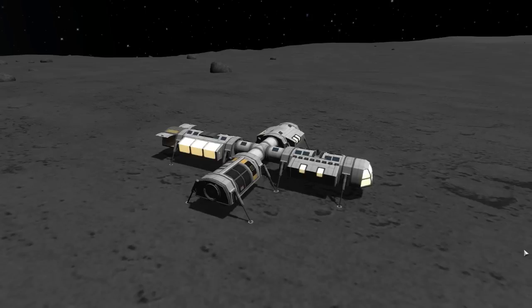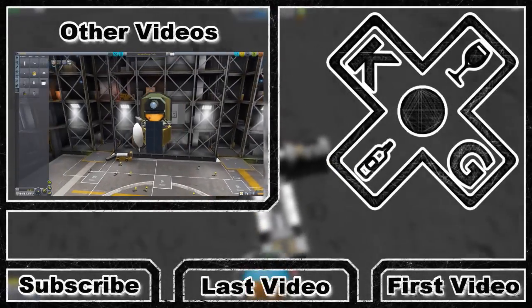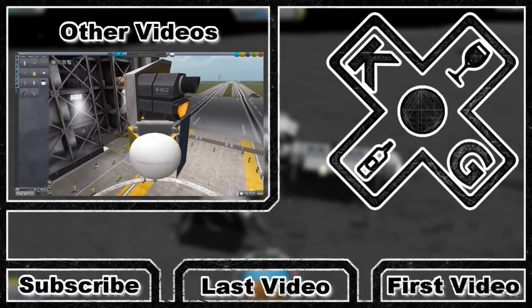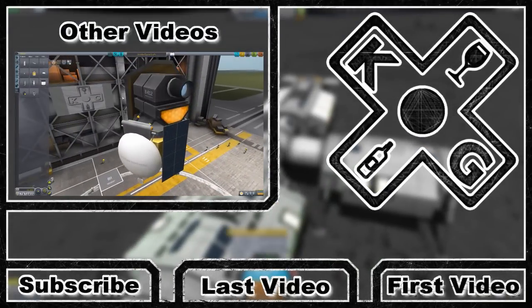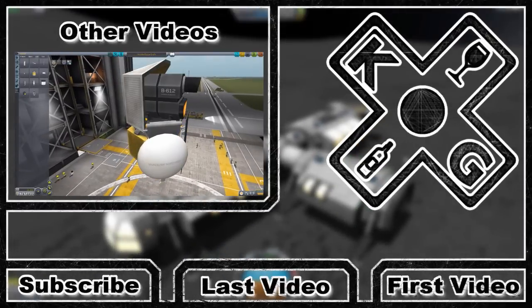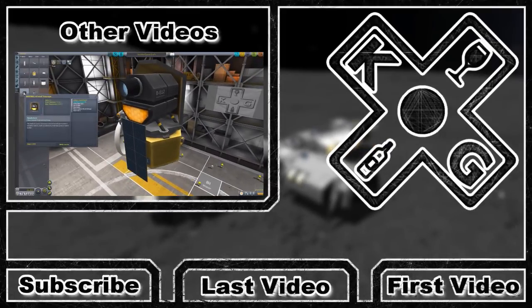I hope you guys check it out, have fun with it, and enjoy building some beautiful planetary base stations. If you do, tweet me a picture — I would love to see what creativity you have with these parts. I hope you've enjoyed this video today. Thank you for watching, my friends, and as always, have a good one.